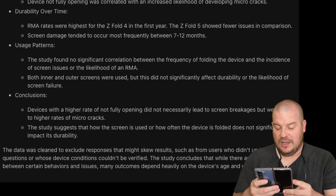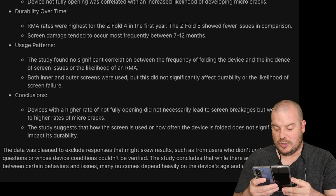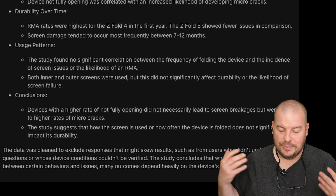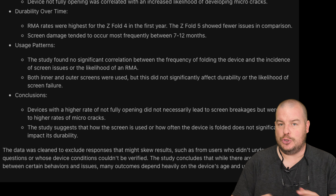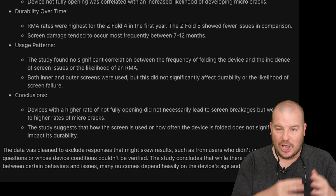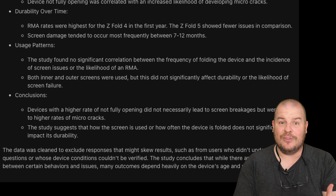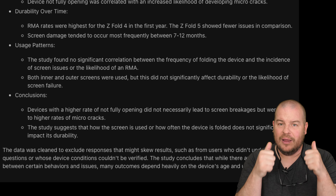The data was cleaned to exclude responses that might skew results, such as from users who didn't understand the questions or whose device conditions couldn't be verified. Overall, I think it's very interesting and confirms what I already knew from my own usage — the Fold 5 is without a doubt the most durable and reliable of all the Galaxy Z Fold phones. It's gotten better year over year, and even though the Fold 4 had a lot of reported damage, that's partly because it had one of the biggest buyer populations.